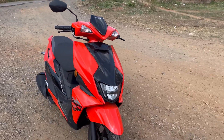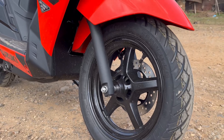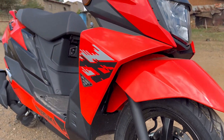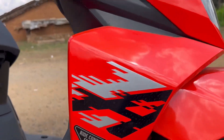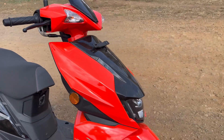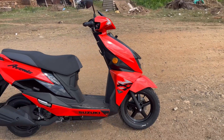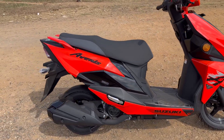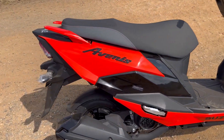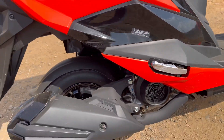The three variants are: Avenis 125 Ride Connect Edition, Avenis 125 Standard, and Avenis 125 Race Edition. Let's look at the Avenis 125 key highlights. The engine capacity is 124.3cc, mileage is 49.6 km/l, curb weight is 106 kg, seat height is 780mm, fuel tank capacity is 5.2 liters, max power is 8.58 bhp, and ground clearance is 160mm.